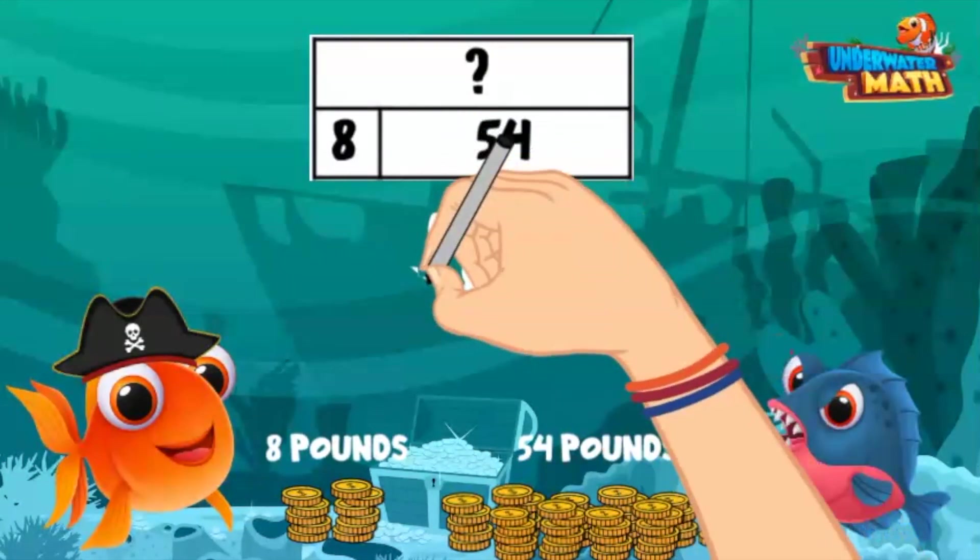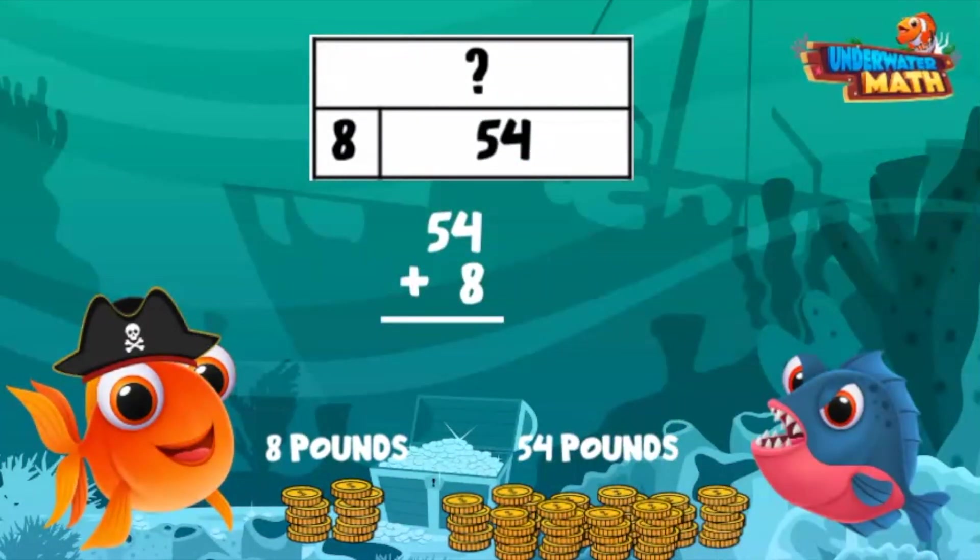Let's add 54 and 8. 4 plus 8 is 12 — my 2 goes at the bottom and I carry the 1. 5 plus 1 is 6. Earl found 62 pounds of pirate booty in total. Good work, Earl!